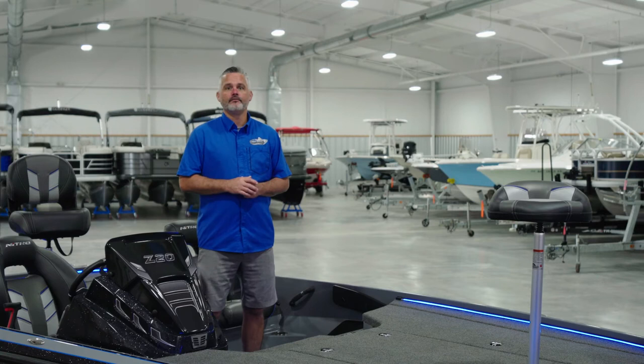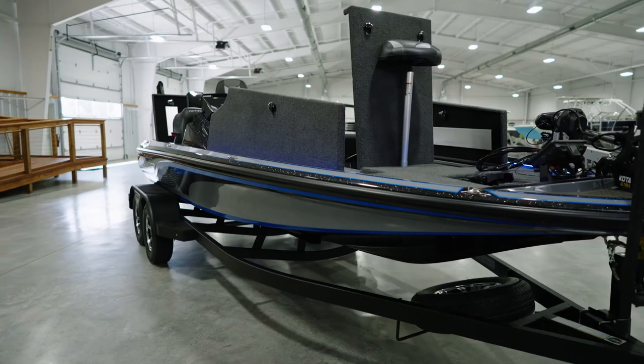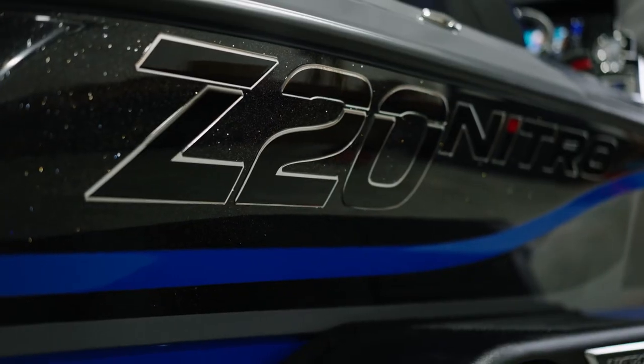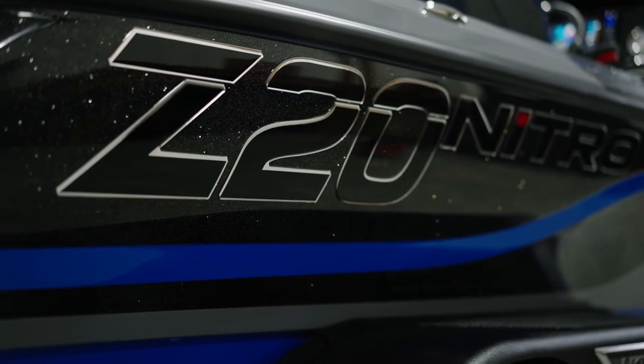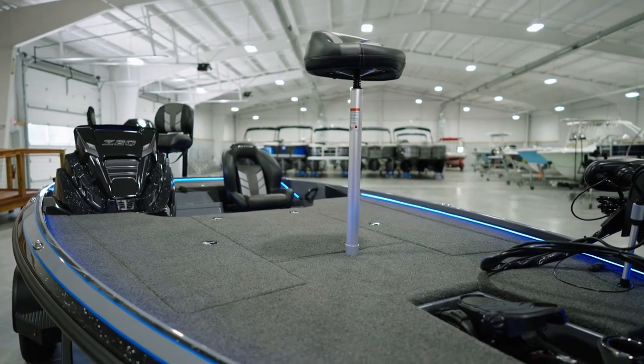Nitro is also offering one of the first factory lithium battery package options as well. There are 32 more premium and elite color options available, or you can get a fully custom color just like this one for $5.95. There is a huge list of optional items available on the new Z20 Pro.